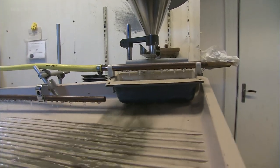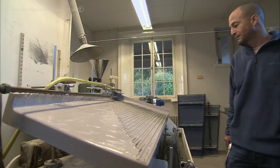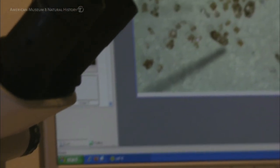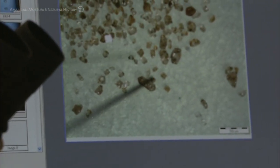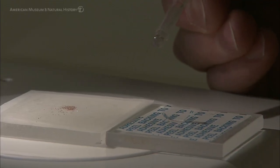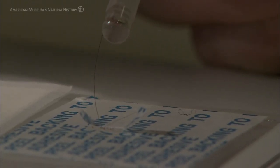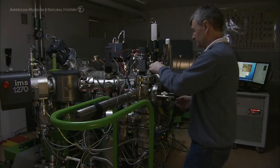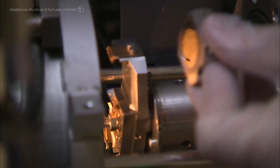In the old days, if we wanted zircon, we would have taken 50 kilograms of rock and separated thousands of zircons. Now the technique has evolved to the point where we take a very small sample and get dozens of zircons out of it. And these dozens of zircons we can take to the ion probe and look at their different growth structures inside.